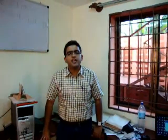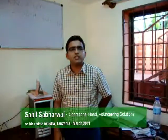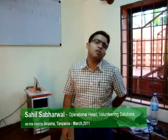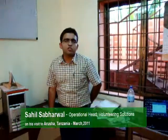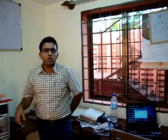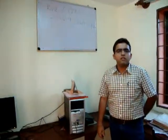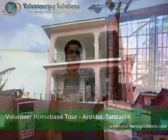Hi everyone, this is Sahil Desair. I am the Operations Head at VS and I am currently visiting Tanzania in Arusha right now. I have been visiting different projects and meeting the volunteers and having a look around the volunteer house. I will give you a tour of the volunteer house so that you can have a better idea of where you will be staying while you are in Arusha and also meeting with the coordinator.